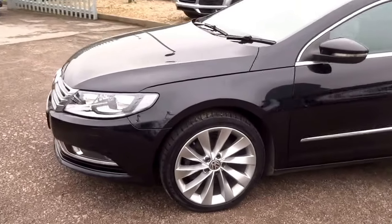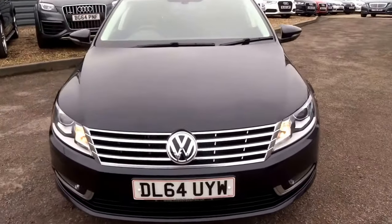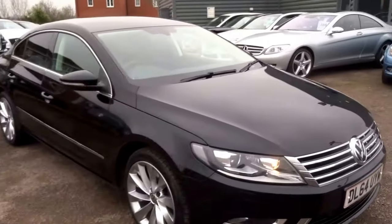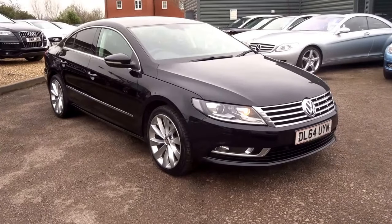The car has fantastic service history, which you can probably see below this video. Our telephone number is 01926 267813. If you think this car fits the bill, please give us a call. Thank you.